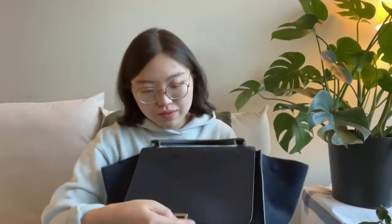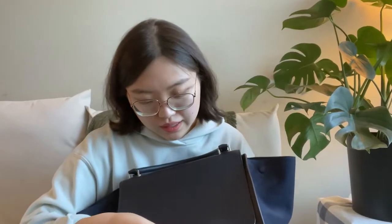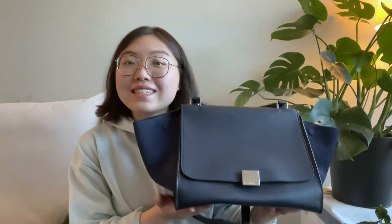Welcome to this video. I'll be doing a review of my Celine Trapeze bag in navy blue. I bought this at a secondhand luxury consignment store, and I'll also be talking a little bit at the end of the video, sharing my experiences buying a secondhand luxury item. So let's get into it.